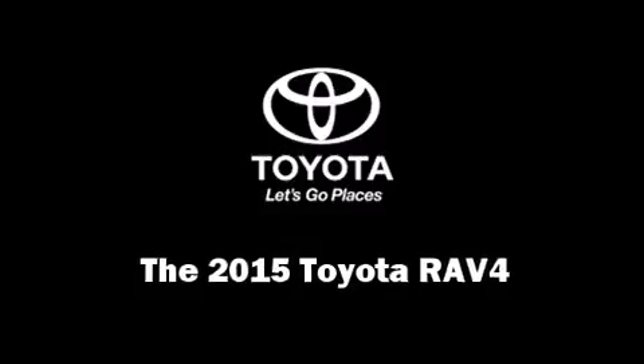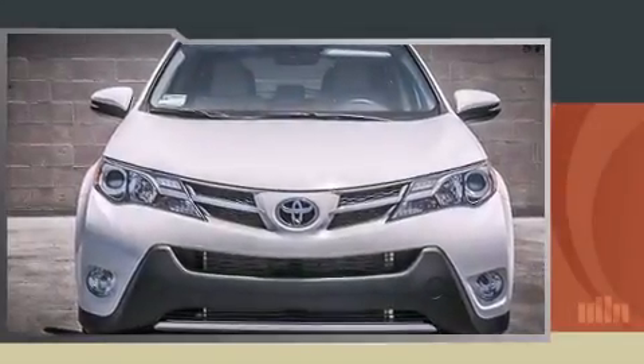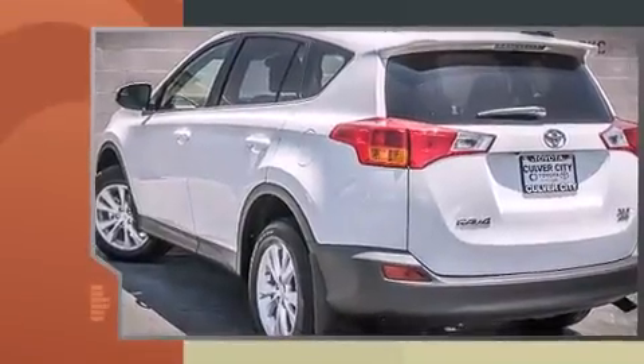Step into the 2015 Toyota RAV4. Smooth gear shifts are achieved thanks to the efficient four-cylinder engine, and for added security, dynamic stability control supplements the drivetrain.